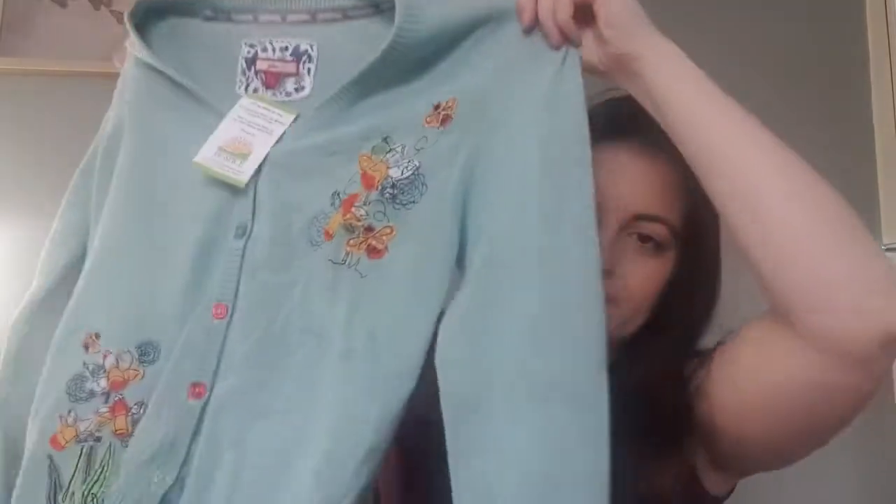I went to the charity shop near my mum's house and got this Joe Brown's cardigan for four pounds. It isn't my style but there is some really nice embroidery on there — flowers and a bee. I thought for that price I'll get it and try to get about £18 to £20 on it. I was pleasantly surprised to find Joe Brown's — I haven't found many near me.